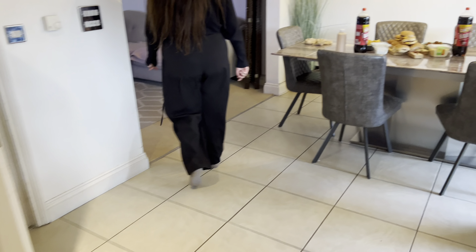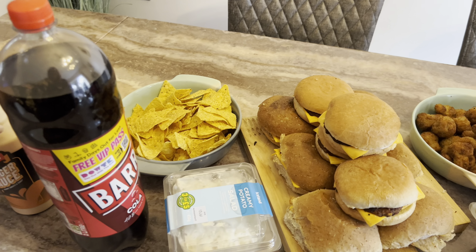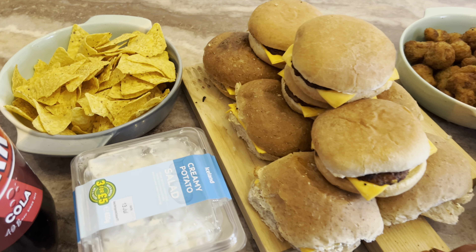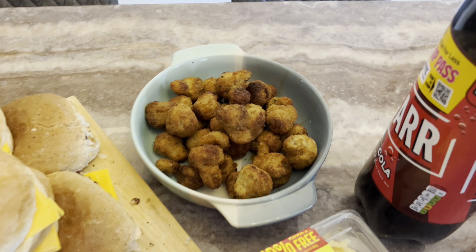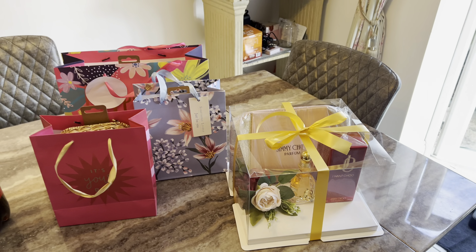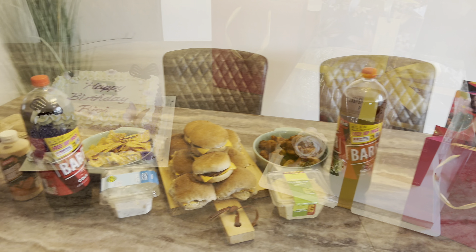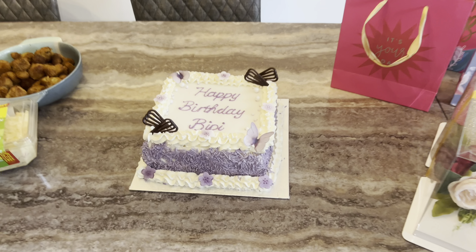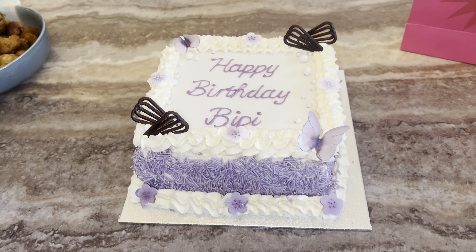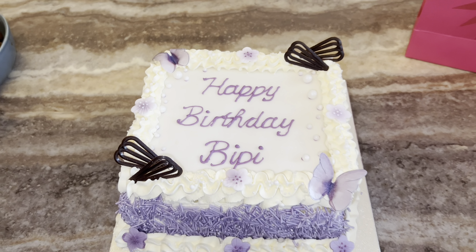I'll show you guys our little setup — we've got burgers, garlic mushrooms, and look at all of these gifts! Anyone guess who this is from? And that's the cake, guys — I chose purple as the theme.